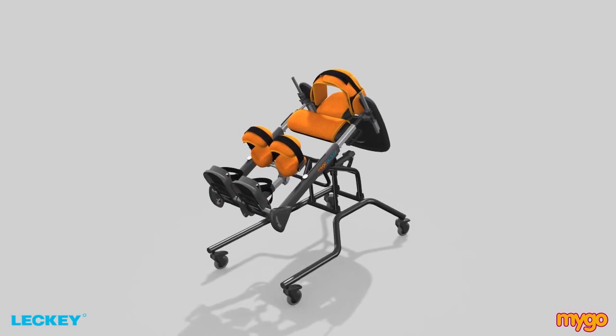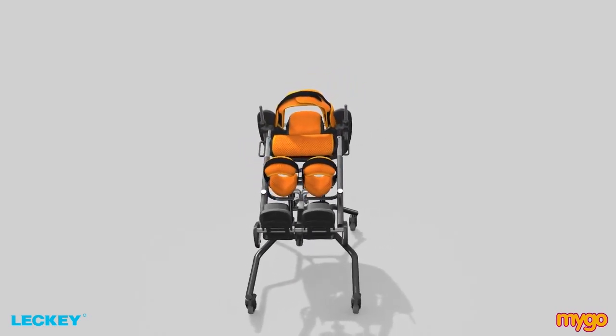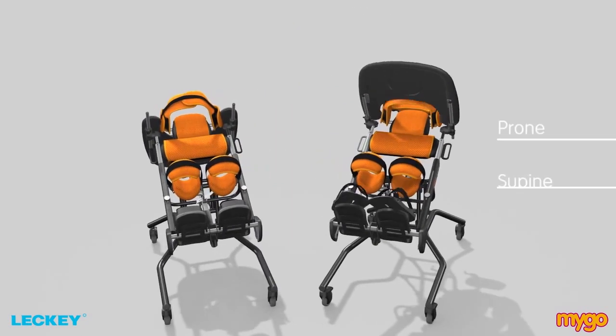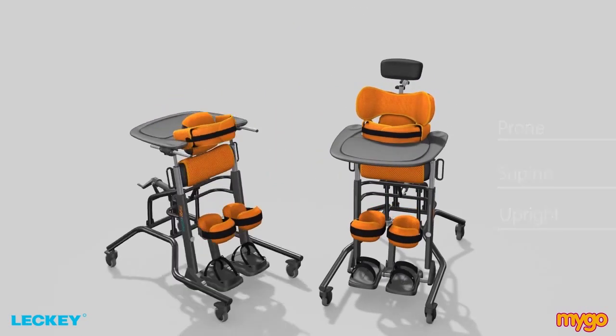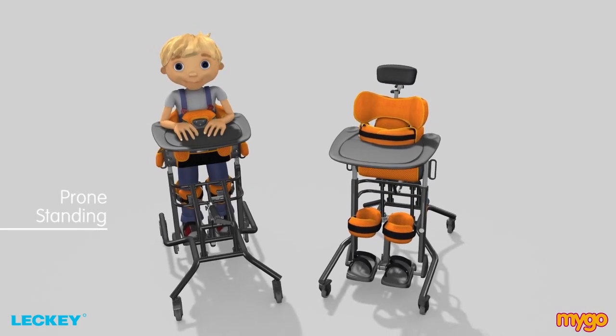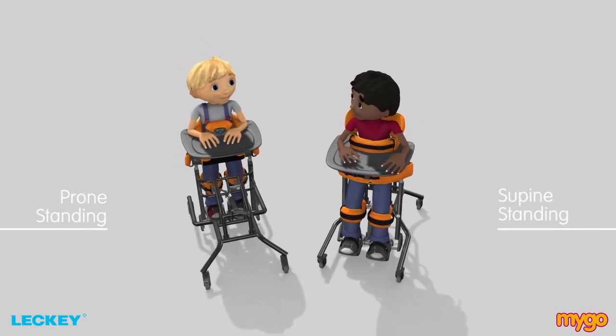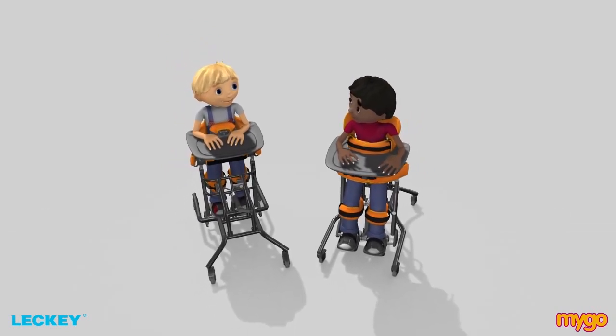The Mygo Stander is designed to provide standing support in three configurations: prone, supine and upright. Prone standing is where the child stands with their front against the stander. Supine standing is where the back of the child's body is supported in the stander.